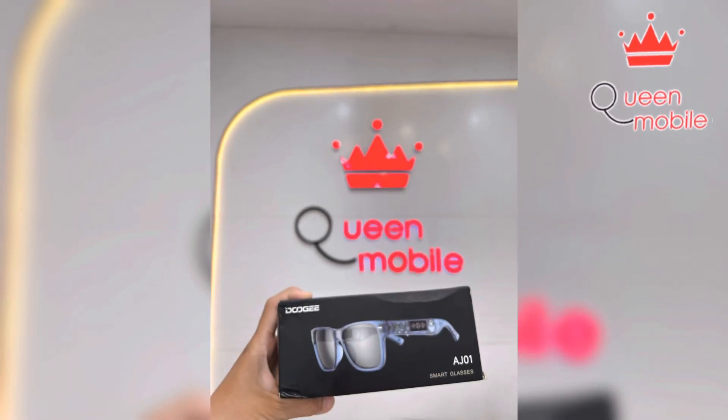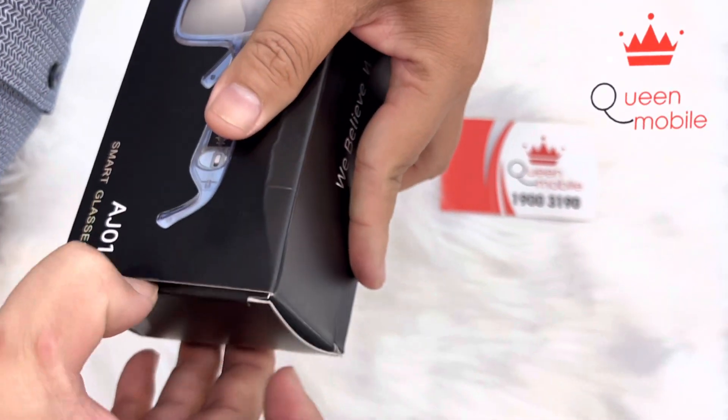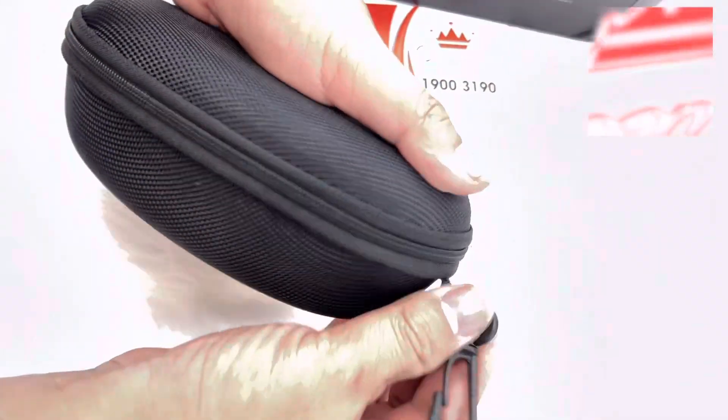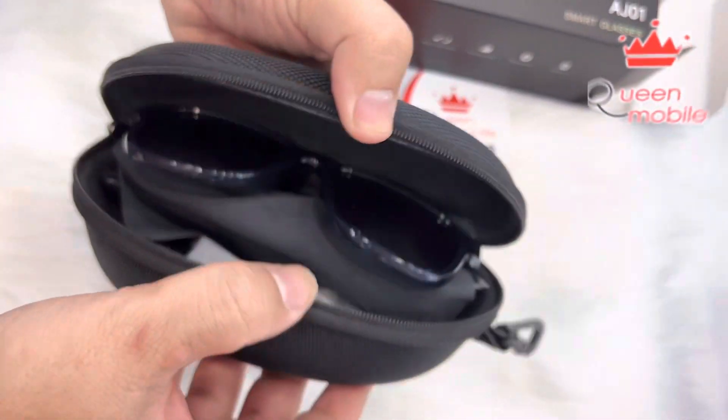Design and build quality. The DOOGEE AJ01 features a sleek and lightweight design that is both stylish and comfortable to wear. The frame is made of high-quality materials and has a matte finish that gives it a premium look and feel. The glasses also come with an adjustable nose pad and temple tips, which allows you to customize the fit to your liking.